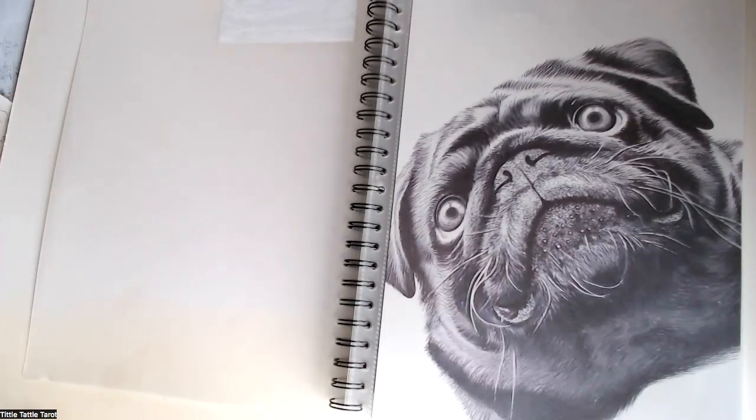Hello, my friends. Welcome back to Tittle Tattles. It's Georgie, and I just thought I'd share with you the portfolio of work that I'm going to take to a dog show tomorrow.